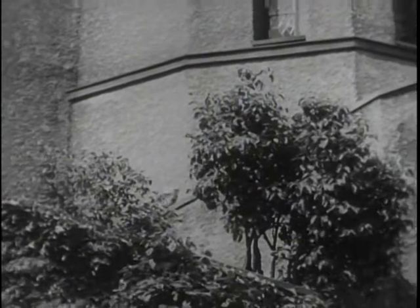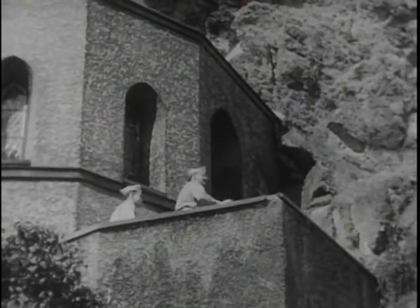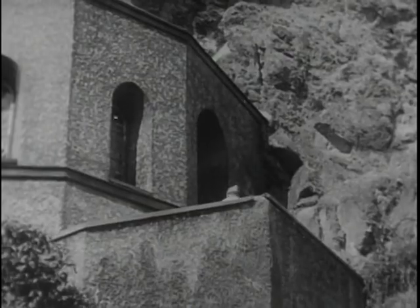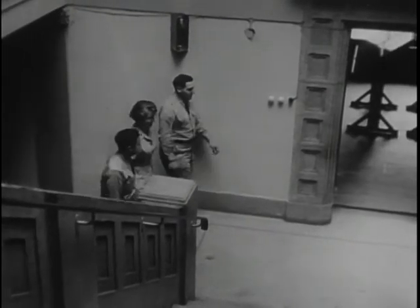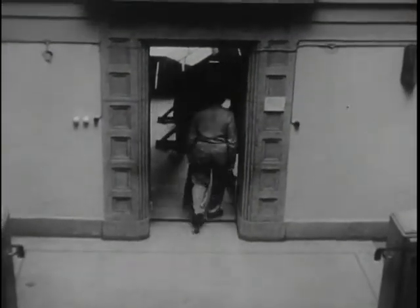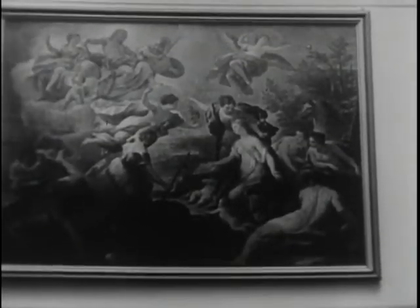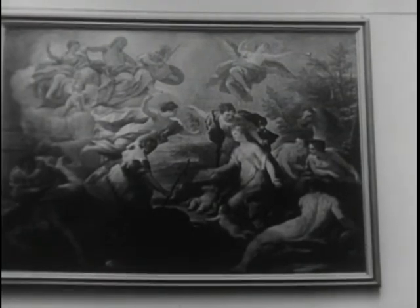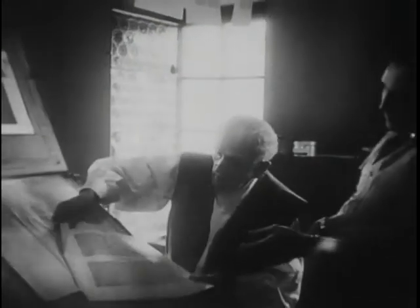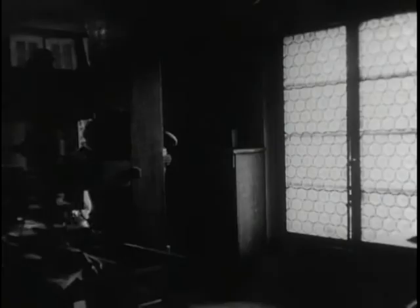A visit to the church will deepen one's understanding of the impact of Christianity on the western world over so many centuries. Still another point of interest to which chaplains' assistants lead interested soldiers and their dependents is the Gutenberg Museum workshop in Mainz. The sweeping mural over the doorway heralds the new world that came with the invention of the printing press. Wearing medieval costume, the caretaker of the workshop demonstrates the printing processes used to create the first printed book, the Gutenberg Bible.